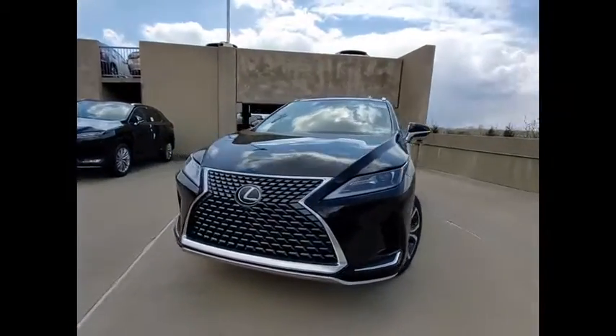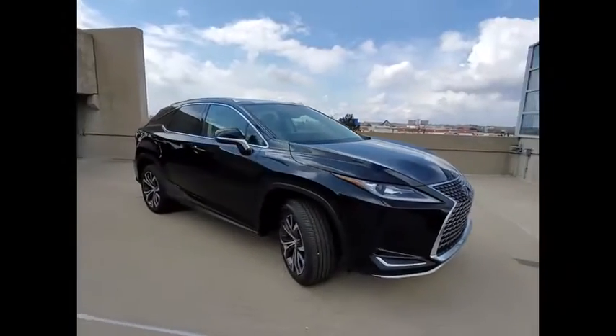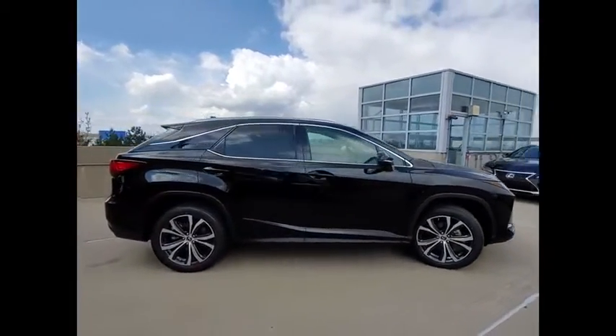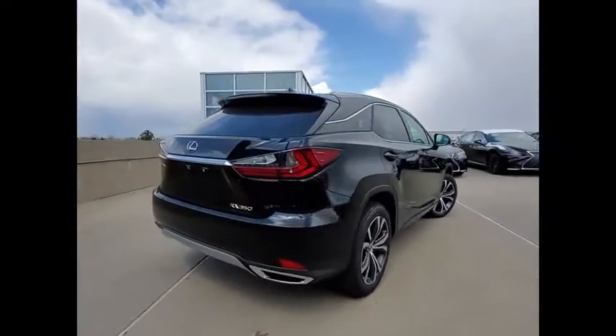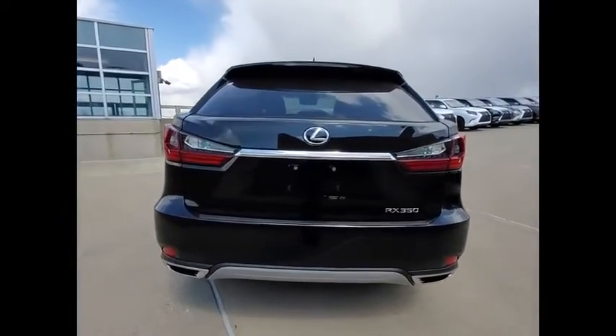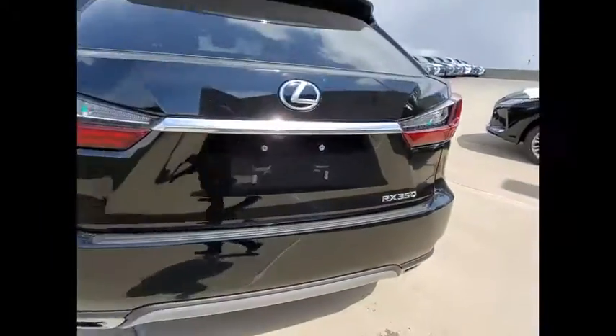Make a great choice today with the 2020 RX350. The RX350 offers a driver-inspired design and intuitive technology that puts you in total control of your interior. Paired with a spacious cargo area and a powerful V6 engine, the RX350 continues to offer the best combination of powerful performance and interior luxury in its class.